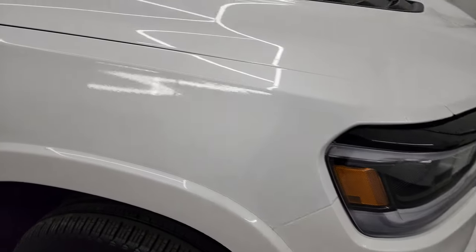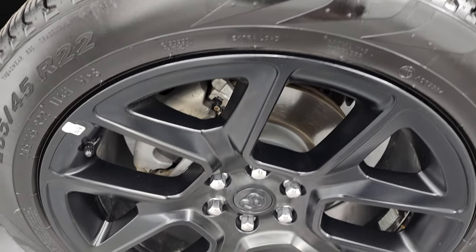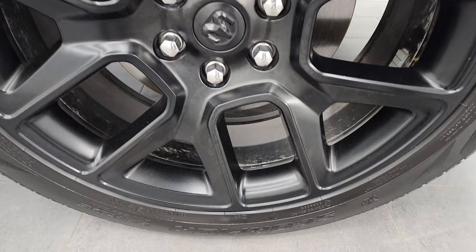The passenger side front fender is in great shape — no dents or dings. The passenger side wheel has no major scuffs or scrapes and looks really good. White ivory tri-coat pearl has just a little bit of metal flake — whites are always the hardest to get in focus but it's a really cool color.